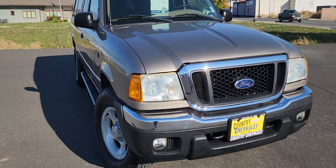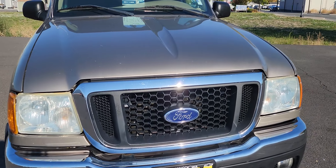Hi, this is Savannah with Country Chevy, and here's our 2005 Ford Ranger. Super cute little truck.